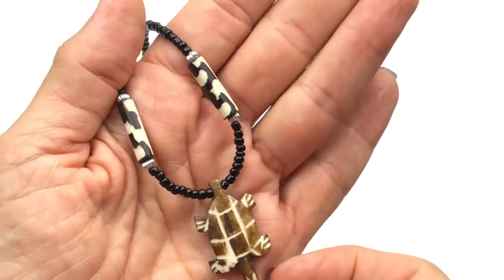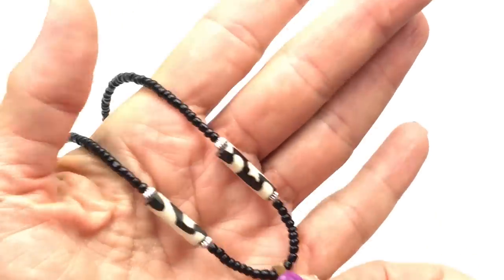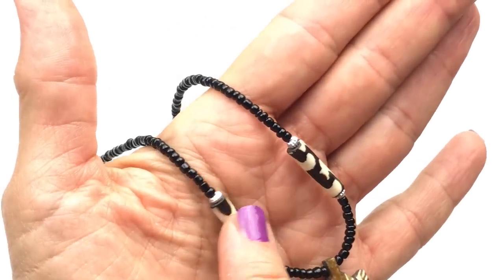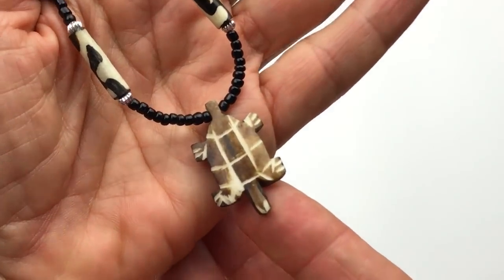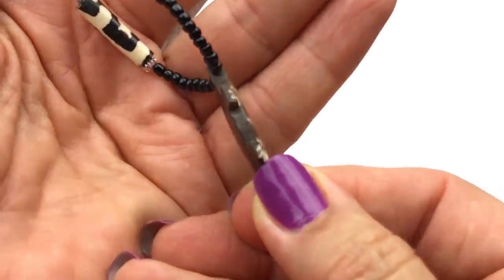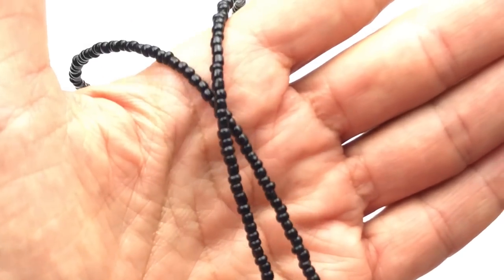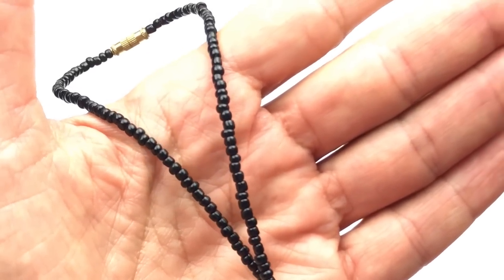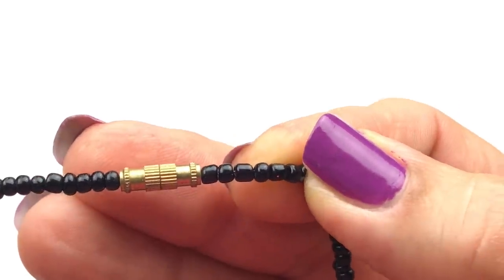Here's a cute little necklace with a turtle pendant made with black seed beads. I think these are coconut but I'm not sure — it might be wood. Here's what the other side looks like. It's cute, a little tribal-y, with black seed beads going all the way up. There is a gold-toned barrel clasp.